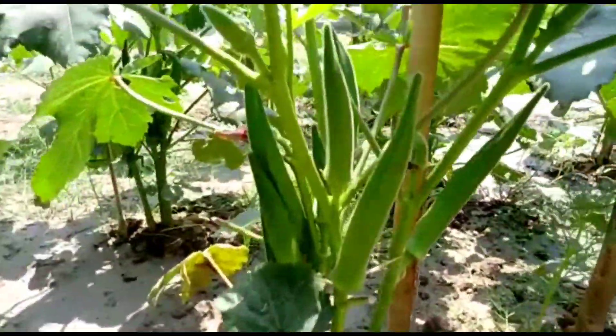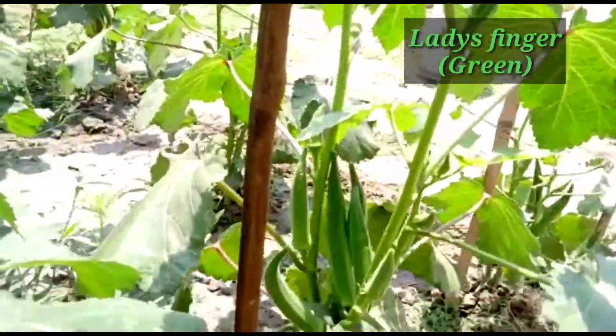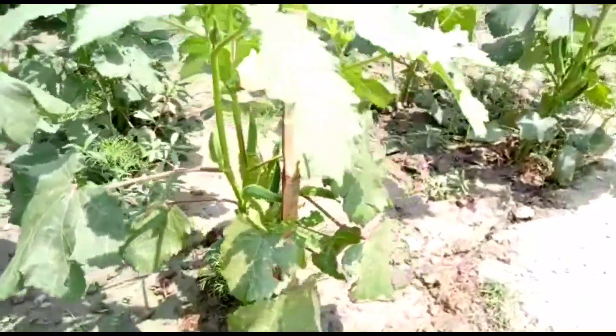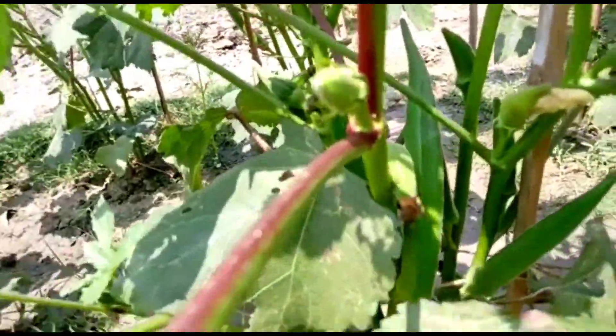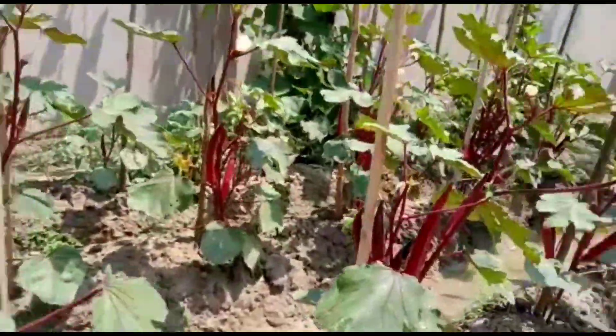These are okra or ladies finger — all hybrid varieties. The production you can see: within one and a half months in this small plant, there is very nice production of ladies finger or okra. In small space you can get enormous fruit.